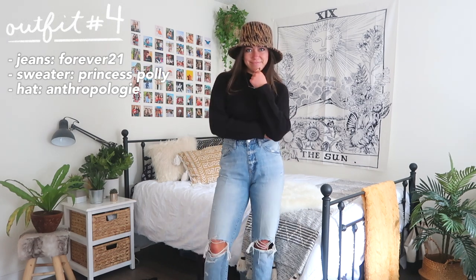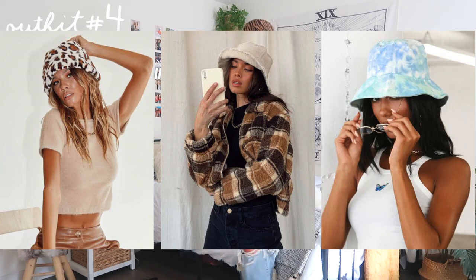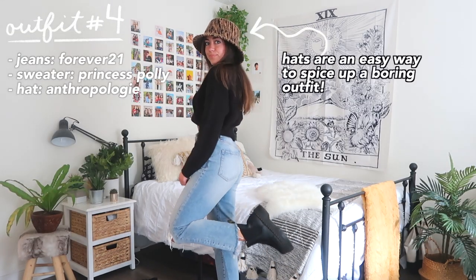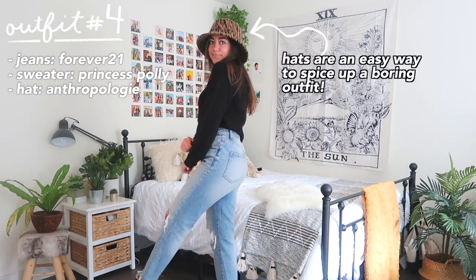Here's another trend I'm so into right now — hats are definitely back for the fall, especially bucket hats like this one. You can wear any simple outfit; this is literally just jeans and a sweater, then throw the hat on top and you've got yourself a trendy outfit.